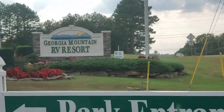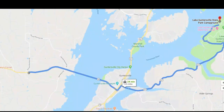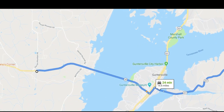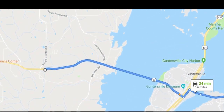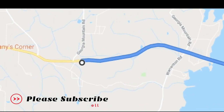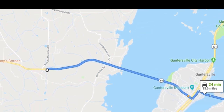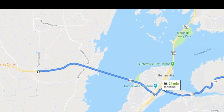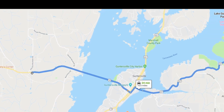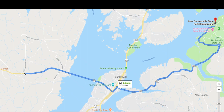Hey everybody, Norma and I enjoy a lot of your YouTube videos. We've learned so much from watching all the other channels that we enjoy. We thought we'd return the favor, or attempt to anyway, and show you a campground that's kind of in our backyard. There are some RV entrepreneur events coming soon to the Guntersville Lake State Park, but this place — about 15, maybe 20 minutes from Guntersville State Park — is called Georgia Mountain RV Resort.